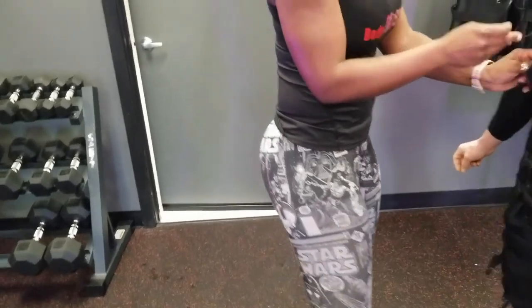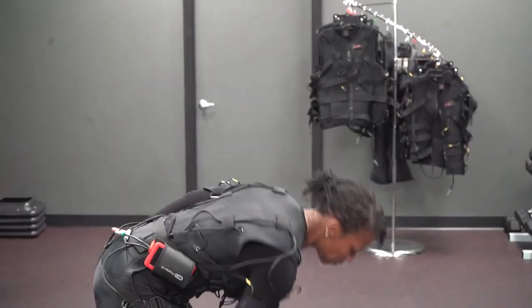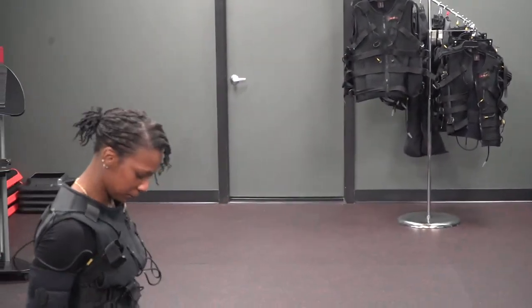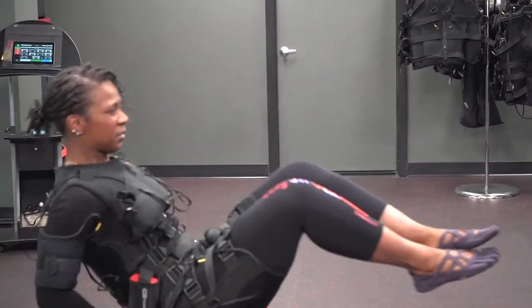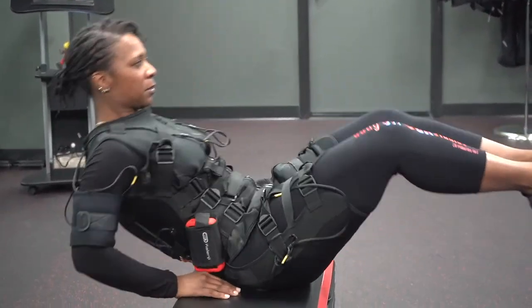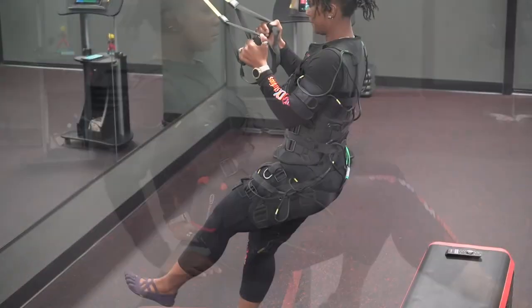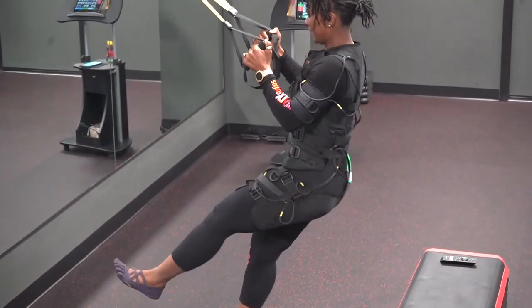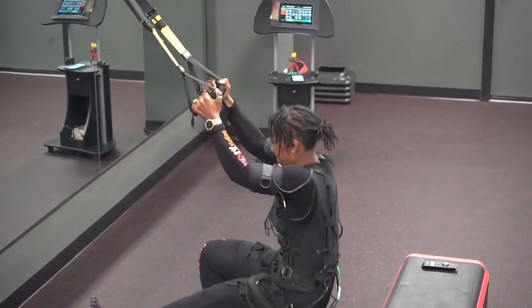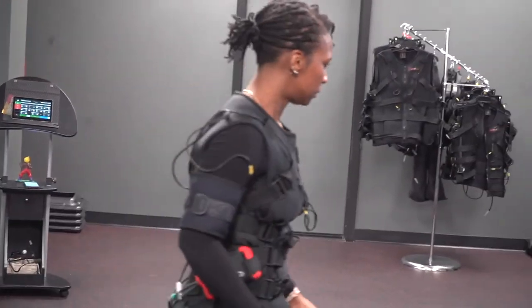A 25-minute session with our EMS suits equates to active training of over two hours, and visible results can be seen in just four sessions — all because more muscle fibers are activated during our training compared to other conventional training methods. EMS training can target specific muscle groups or be a whole body workout to further progress weight loss, improve physical strength, trigger muscle growth, and relieve tension and muscular imbalances.